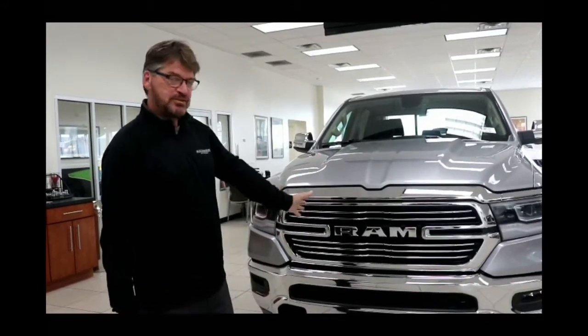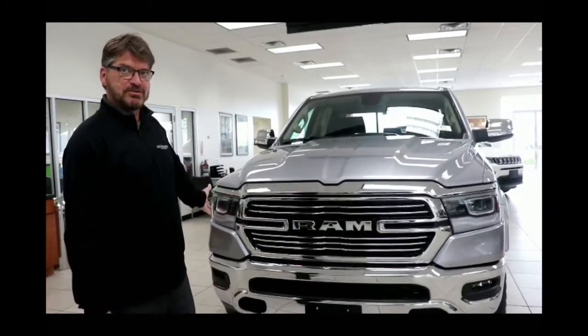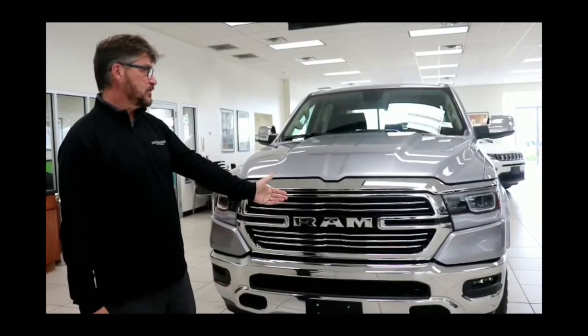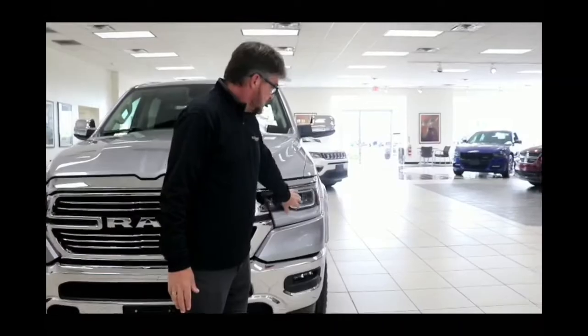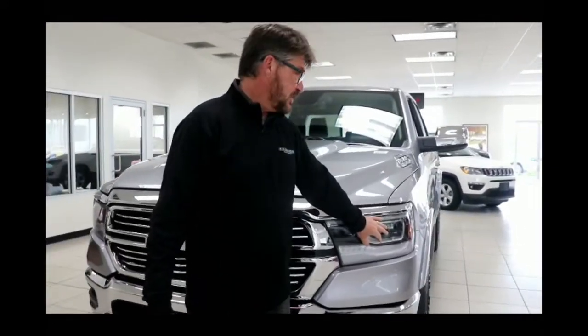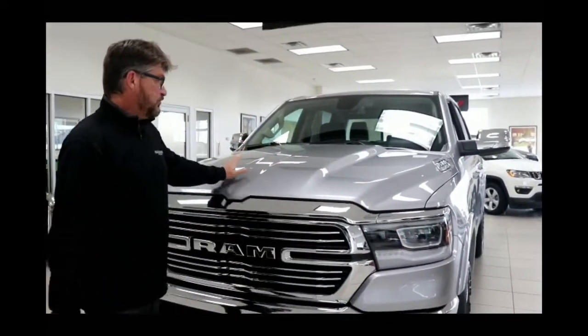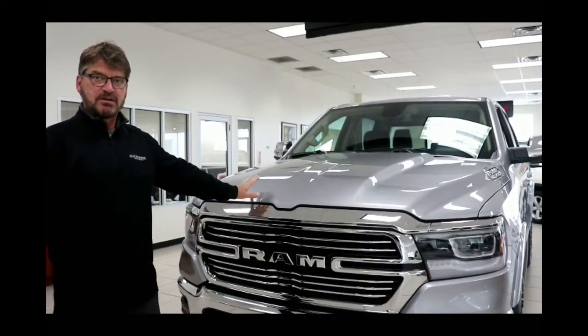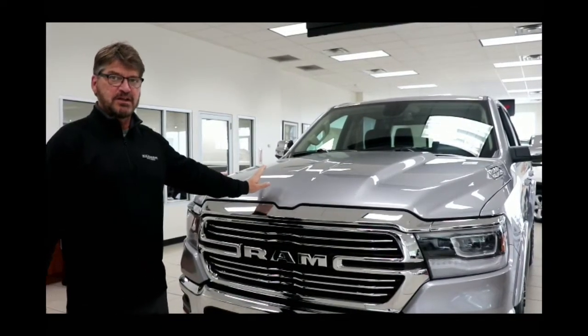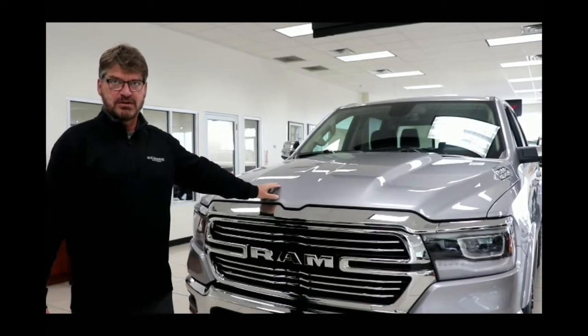First thing I want you to notice is the all-new grille on this vehicle — completely different from last year, very much aerodynamic. LED and HID lighting is available in the 2019 Ram. They've also reduced the weight of this Ram several hundred pounds, and one of the things they did to reduce the weight is they now have an all-aluminum hood on this vehicle.